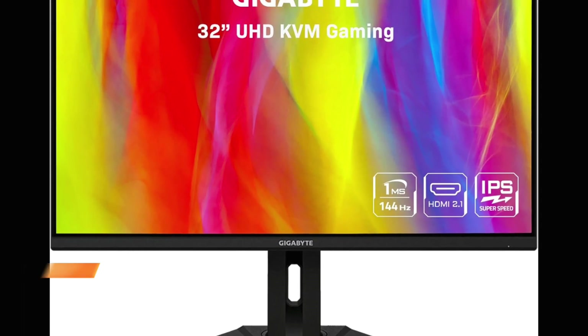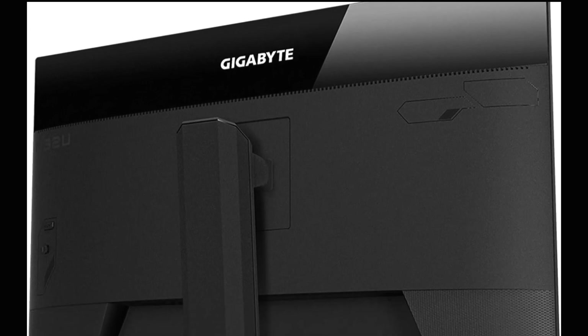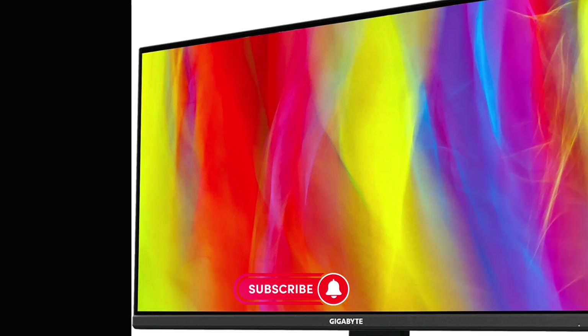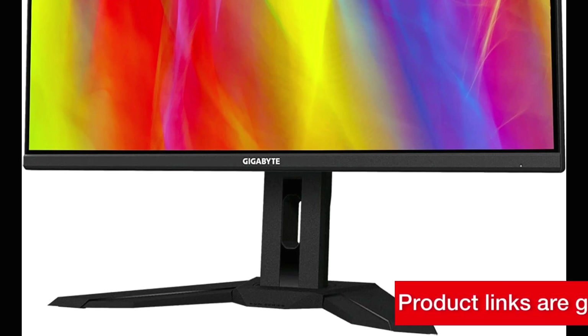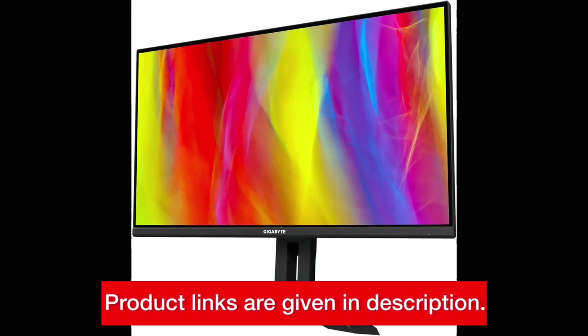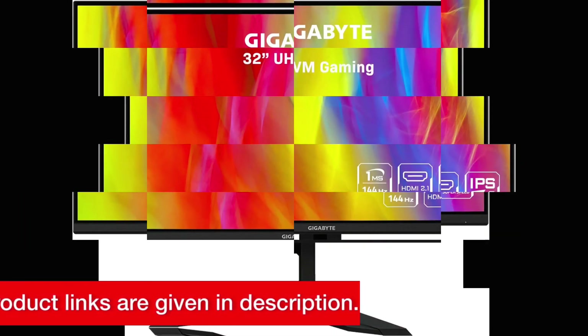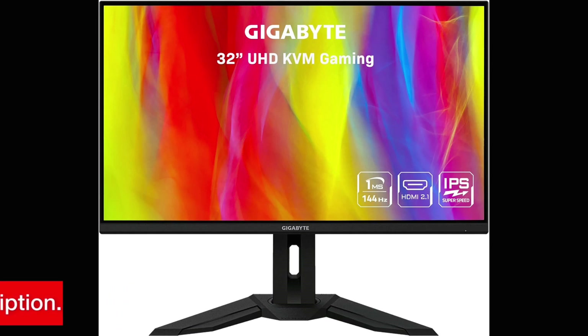Number 4: Gigabyte M32U 4K 144Hz Monitor. Next up, we have the Gigabyte M32U. With a 31.5-inch SS IPS display and 4K resolution, this monitor offers crisp and clear visuals. It features a 144Hz refresh rate, 1ms response time, and adaptive sync technology for fluid gameplay. The ergonomic design allows for height, tilt, pivot, and swivel adjustments, ensuring optimal comfort during long gaming sessions. You can find this monitor available for purchase using the link in the description.